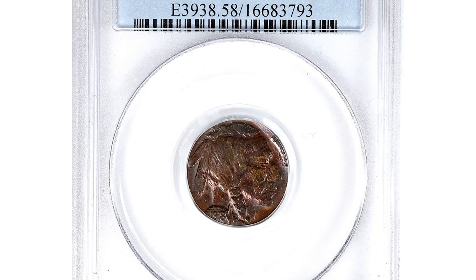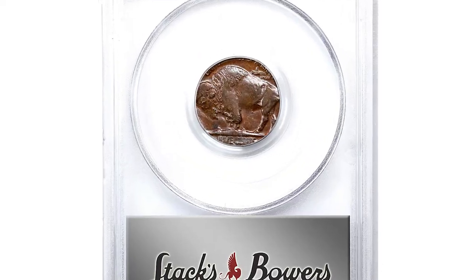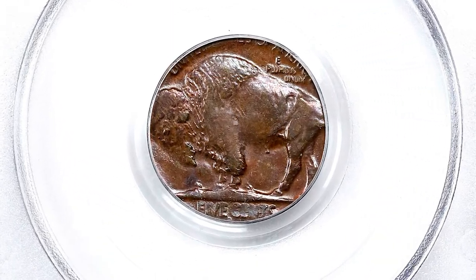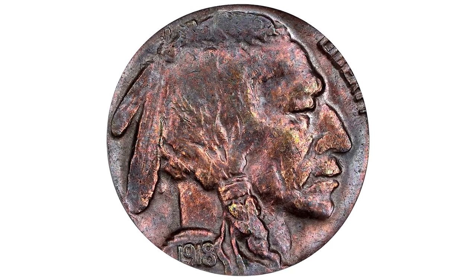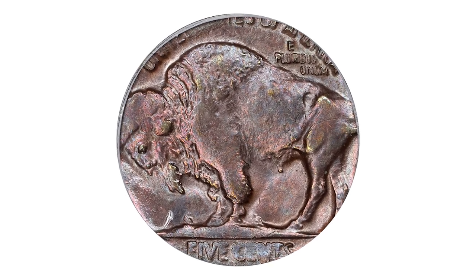Another error coin — this 1918D Buffalo nickel struck on a Lincoln cent planchet, a circulated coin in AU58 grade and a dramatic wrong planchet error. The obverse design of the nickel is fairly well centered on the cent planchet, while the reverse is more closely aligned with the lower border.